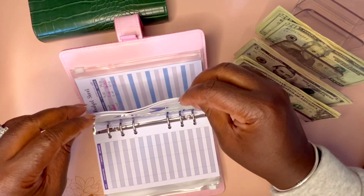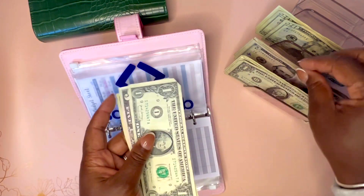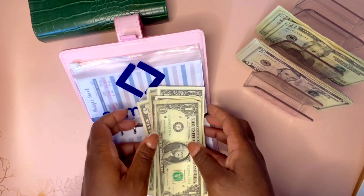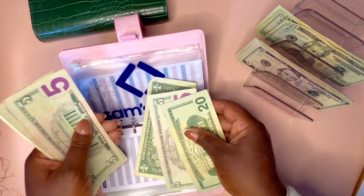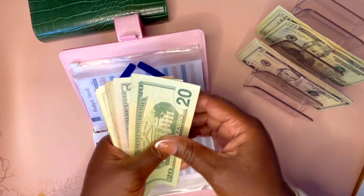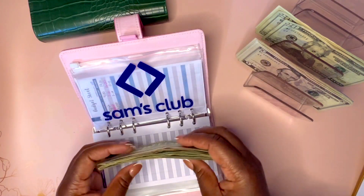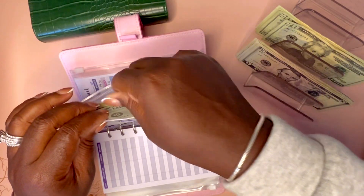Next is my Sam's Club card. I think this is due next month in November. I'm going to add $14 to this. Now we have $40 in there. Sam's Club I have to check on — I think it's $40 or $50, so we'll see.